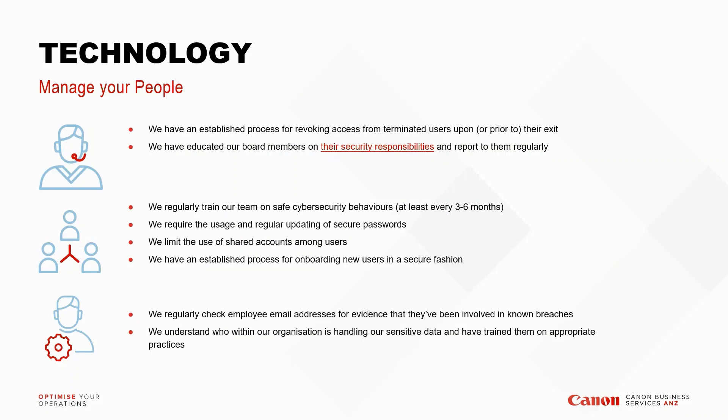You can't have technology without talking about the people who use it. Your systems are only as secure as the people working within them. In addition to securing your technology, you need to invest in educating all company users on proper security behaviors. Key points include: having an established process for revoking access for terminated users — we've seen user accounts stay dormant for weeks or months with full access after someone leaves. You also need to have board members educated on security responsibilities and report to them regularly.